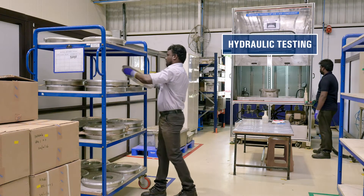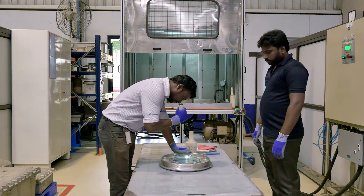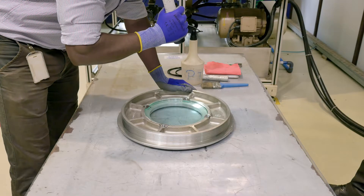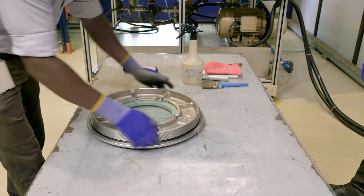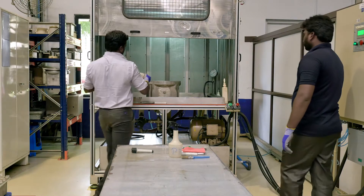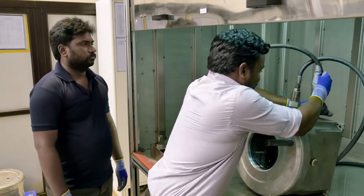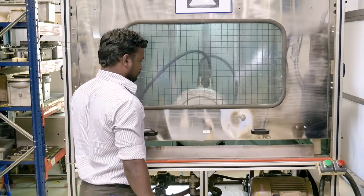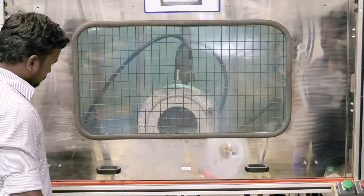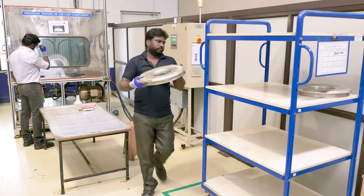All incoming castings are subjected to hydraulic pressure testing. The pressure testing process is significant as it ensures, in the end application, the safety of the people around where it is installed and the environment, because the testing equipment simulates real life conditions. The value of the reference test pressure is obtained from DECRA and PTB Germany, which is based on the relevant IEC standard.